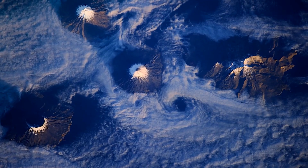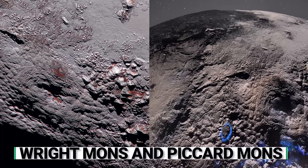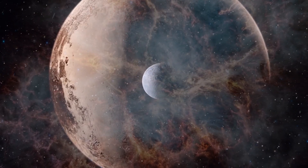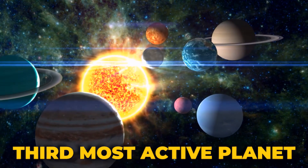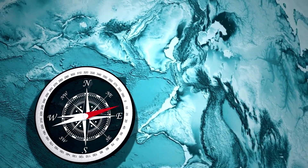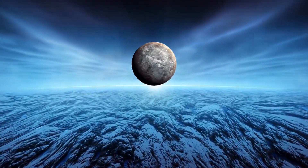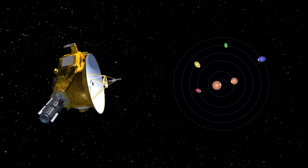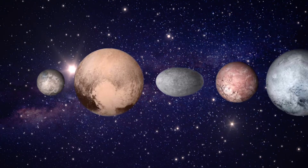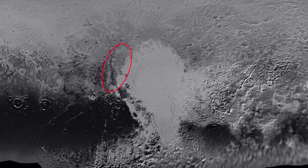Pluto's surprises don't stop there. Enter the world of ice volcanoes — a celestial phenomenon typically reserved for more eminent planets. Wright Mons and Picard Mons, suspected ice volcanoes on Pluto, beckon us to question the dwarf planet's internal heat source. If confirmed, these frosty giants would catapult Pluto into the cosmic limelight as the third most active planet in our solar system, trailing only Earth and Mars. What's truly mind-bending is the possibility that Pluto's ice volcanoes might still be active today, with New Horizons capturing these potential cryovolcanoes in action, peeling back the curtain on the mysterious processes molding Pluto's surface.